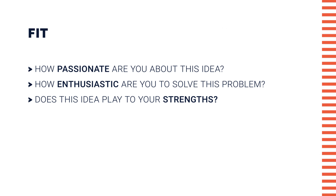Fit. How passionate are you about this idea? How enthusiastic are you to solve this problem? And does this idea play to your strengths?